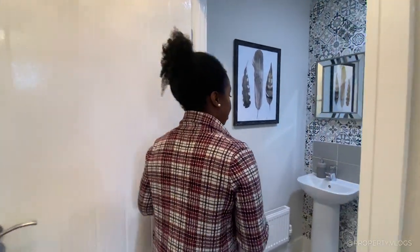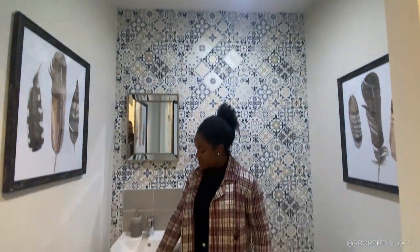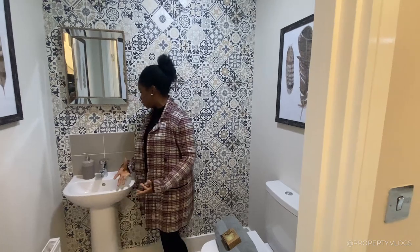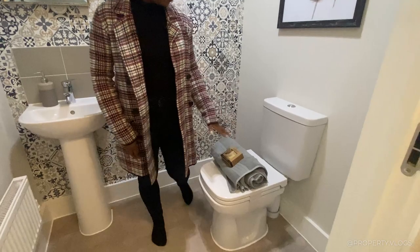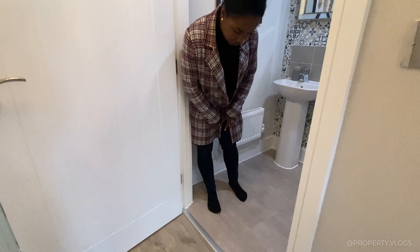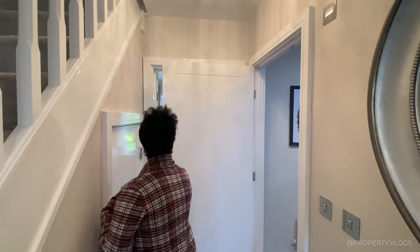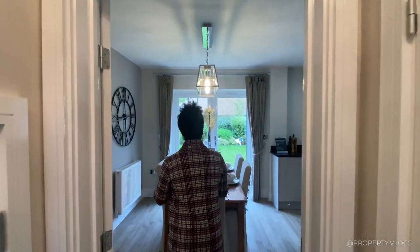The other door is the downstairs toilet. We've got a radiator, a sink — they tend to have smaller sinks in downstairs toilets — a nice splashback, and a regular toilet. It's a nice space, very wheelchair accessible. There's vinyl flooring with a simple brushed chrome threshold between the two different materials, and a light fixture on top.